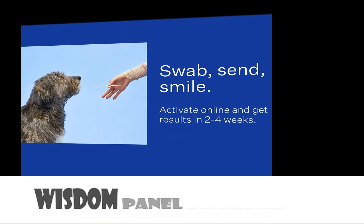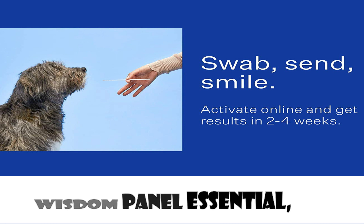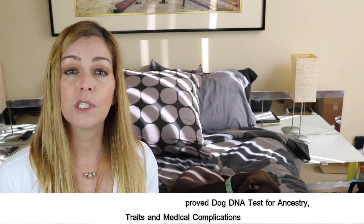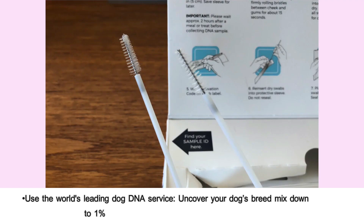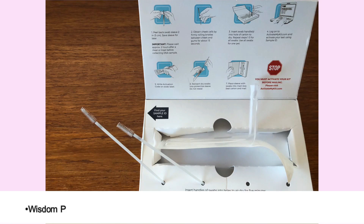Welcome back to my channel. Today I'm going to tell you about the Wisdom Panel Essential — a new and improved dog DNA test for ancestry, traits, and medical complications. Using the world-leading dog DNA service, you can uncover your dog's breed mix down to 1% by testing for 350-plus breeds and varieties.